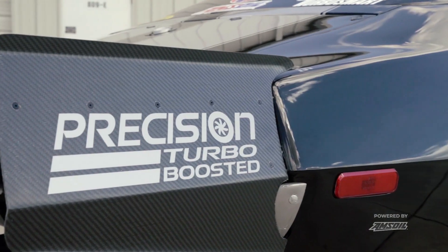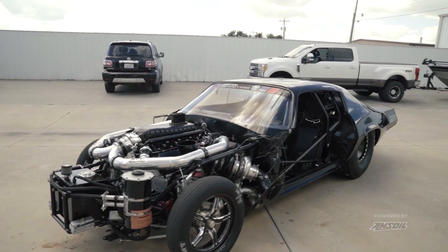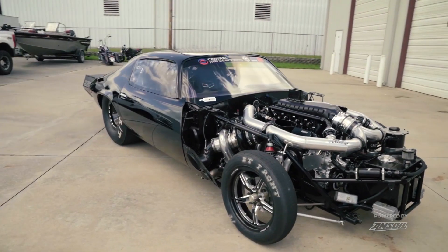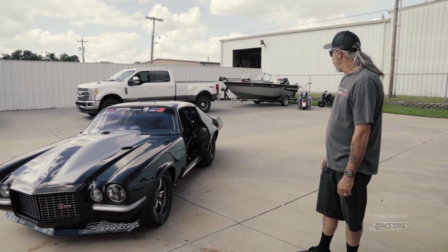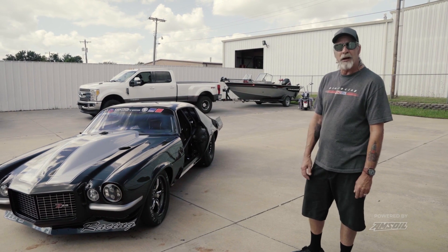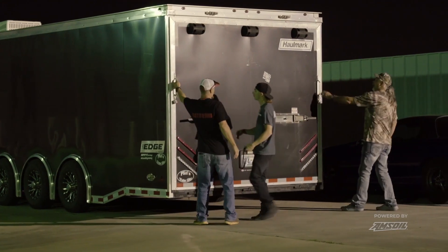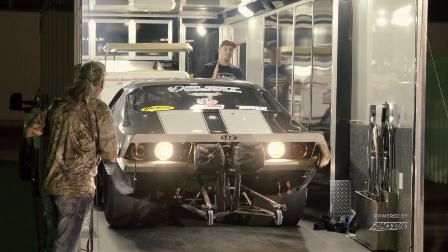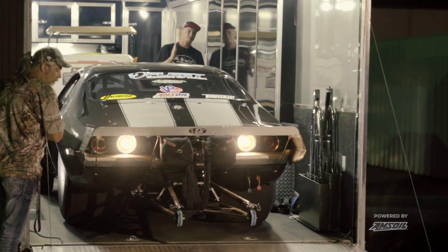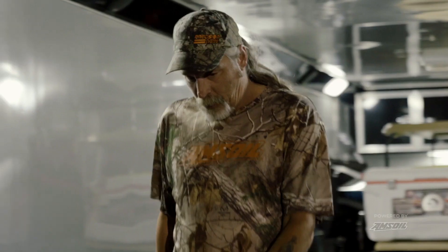We switched it to turbo, which I didn't think I would ever do, but I promise you at this point we have no regrets. This car is way faster than it ever was with nitrous, and actually it's a lot of fun to drive. We have a number one car here — it's relatively new, but it's getting faster every time we take it out. I will get this car to number one, there's no doubt in my mind it will happen.